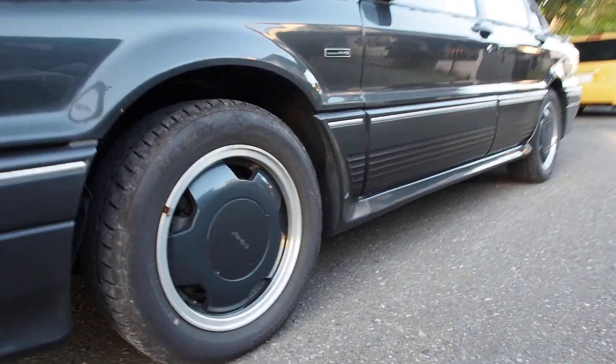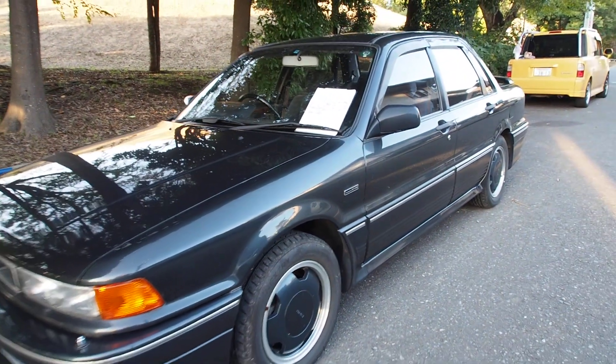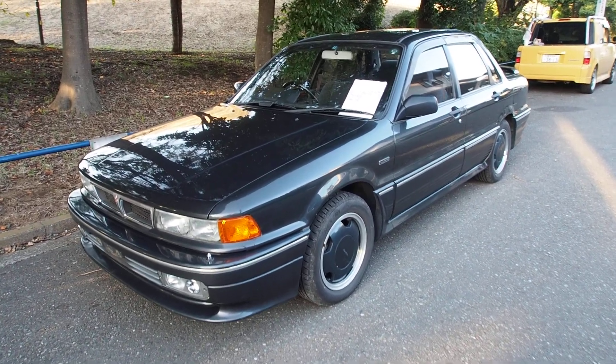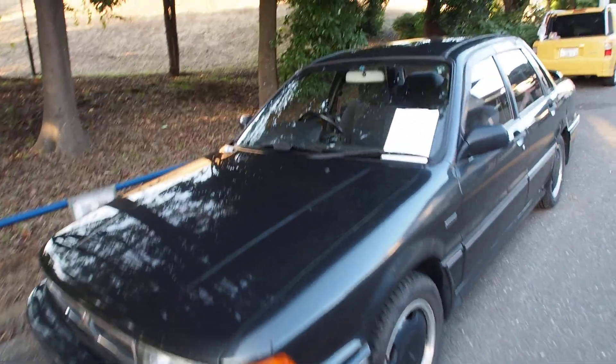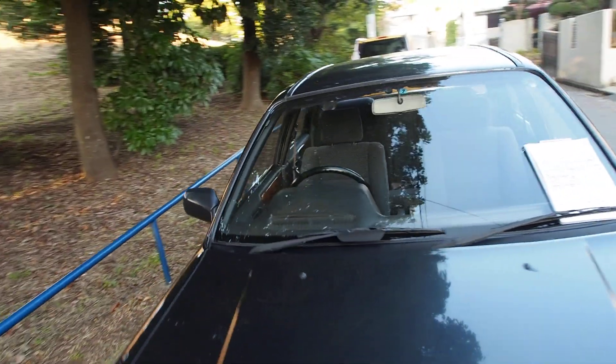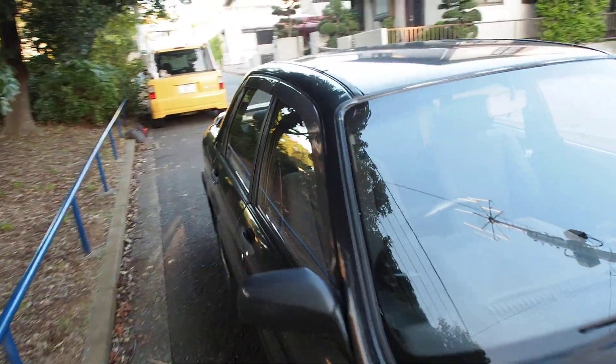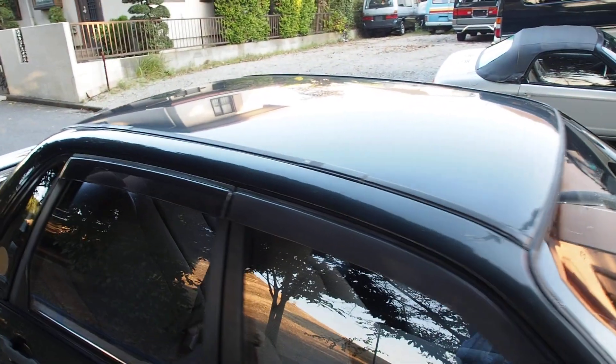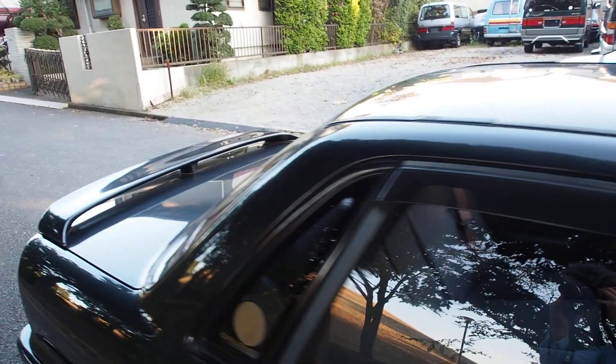I was very curious to know how much this would sell for because there's not really a history of them — they never come up for auction. When one does come up you have to grab it, so the buyer of this car is a very lucky fellow. No matter what the condition is, you're going to be trying to grab these whenever they come up if you want one. This one is in quite good condition considering the age — 25 years old.